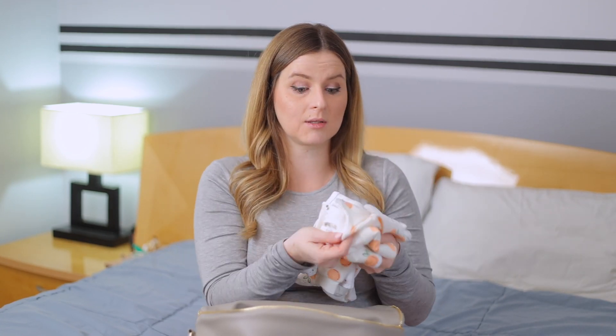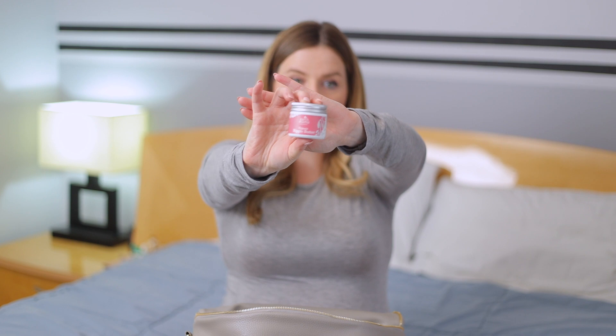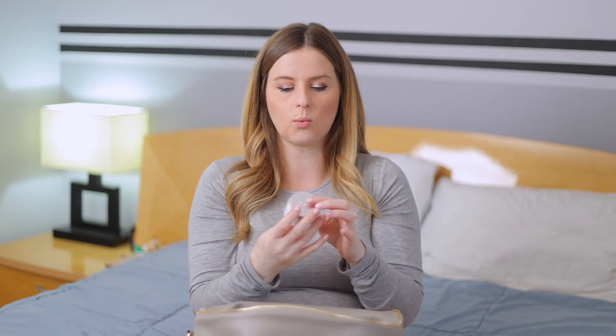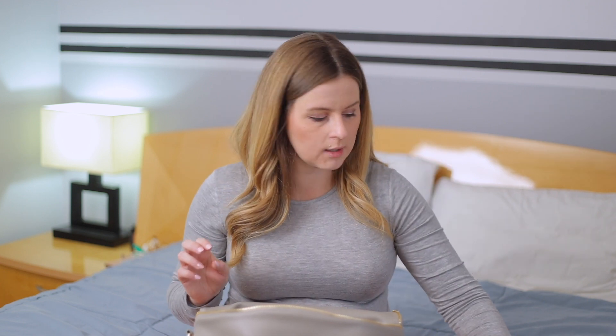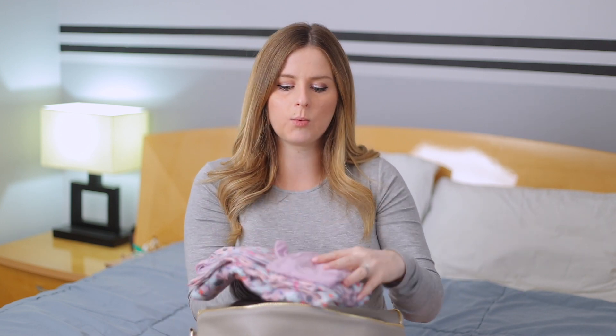I figured if she doesn't fit into one she's bound to fit into the other — maybe one is mislabeled as zero to three months. I also packed the Mama Earth organic nipple butter; everyone I ask says it's the most incredible stuff and the only thing that helped with cracked nipples, so I'm bringing it right to the hospital. Next I have her little announcement swaddle by Copper Pearl, which matches my robe from earlier in the video — it's a little hat and swaddle set.